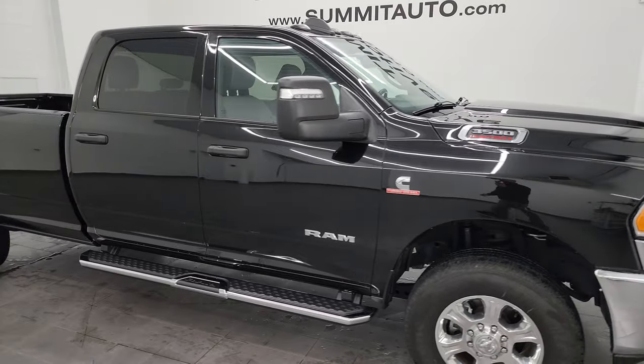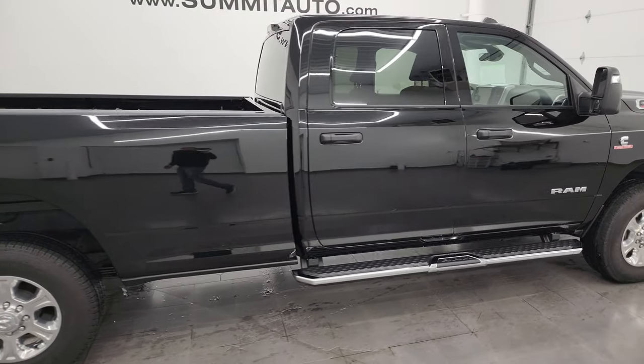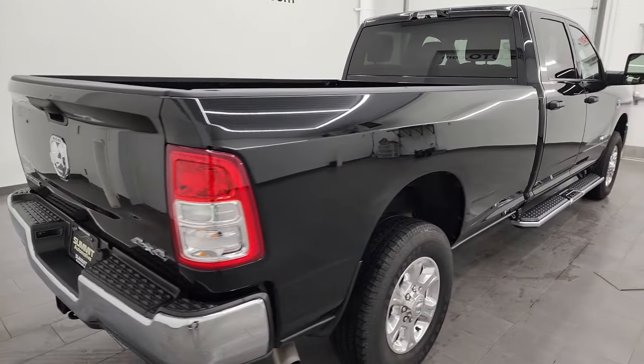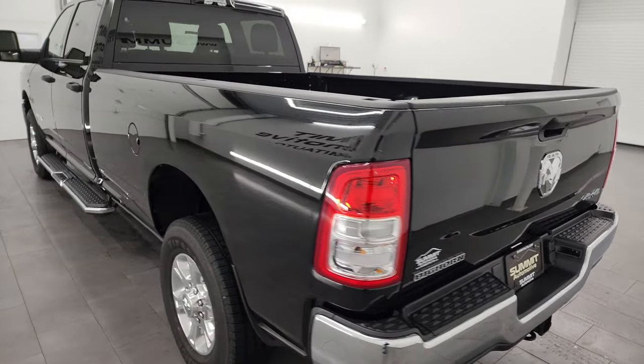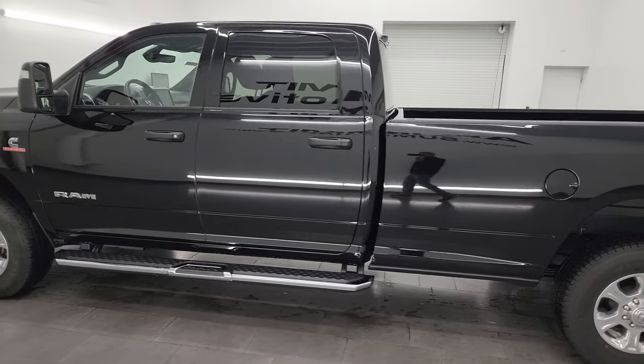Hey, this is Brett and this 2023 Ram 3500 Crew Cab Long Box Single Rear Wheel Bighorn Level 1 Package is stock number 14158Z. I am here at Summit Automotive in Fondulac, Wisconsin, your new and used heavy duty truck and Ram headquarters.